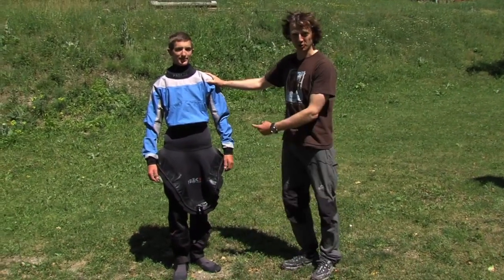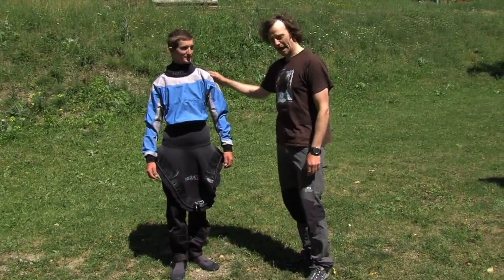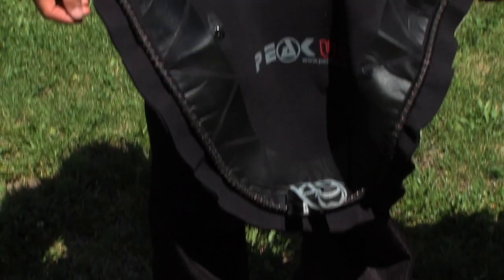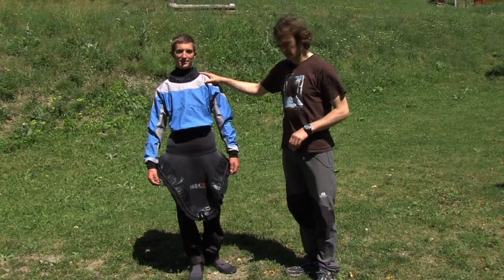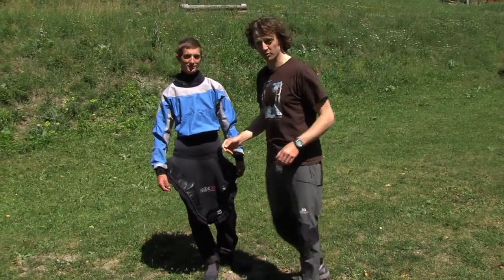Model number two here is Stuart. Stuart's dressed a bit more for immersion. He's wearing a cag deck top all in one. He's got long waterproof trousers on and he's also wearing wetsuit boots. If he fell in he probably would get a bit of water in, but Stuart's quite confident that he should stay in his boat — he hopes.